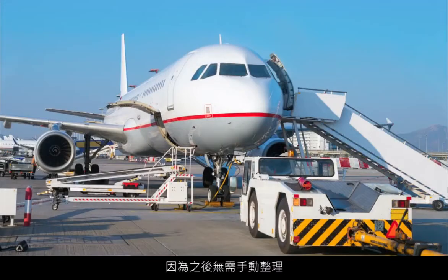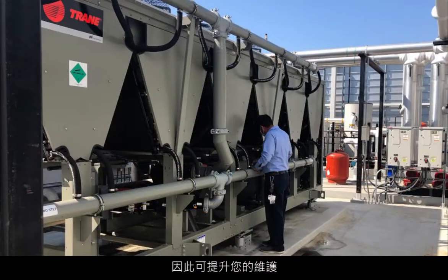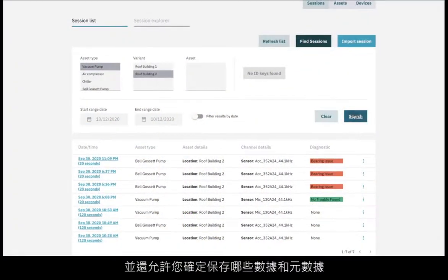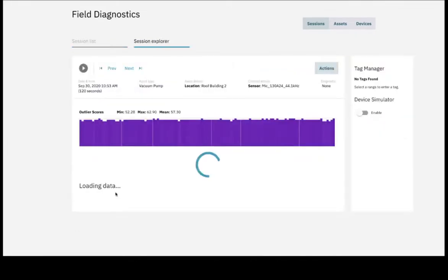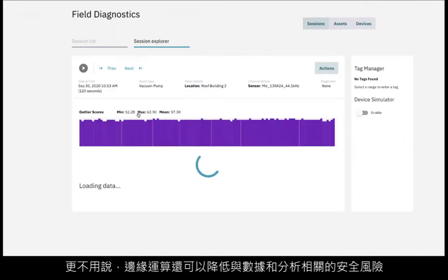This improves the response time of your maintenance or quality team, as there is no need to manually organize, search, and make sense of the data afterwards — the AI takes care of it. It also allows you to decide what data and metadata should be saved, reducing the costs associated with data transmission and storage. Edge computing also reduces security risks on the data and analytics.